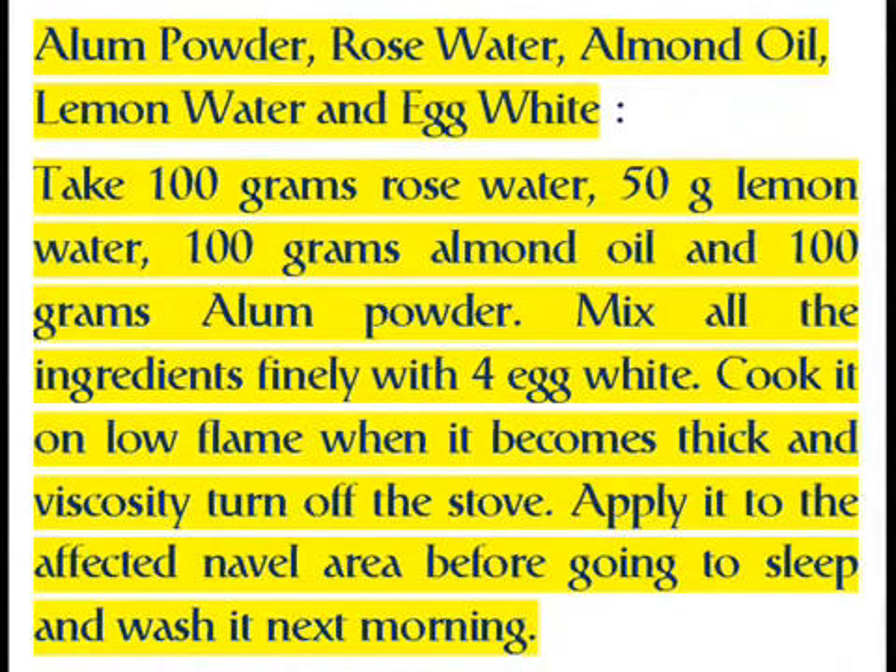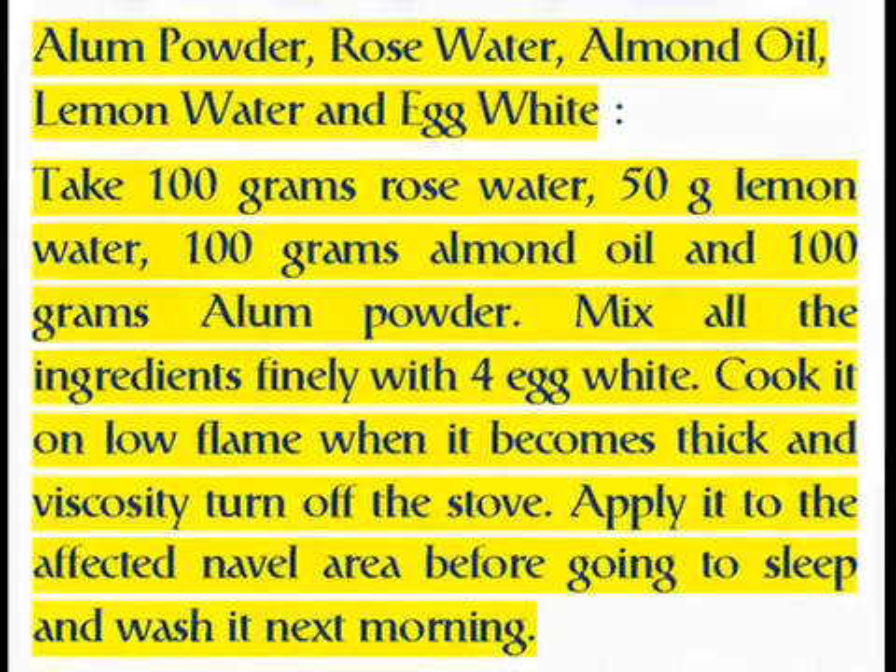Take 100g rose water, 50g lemon water, 100g almond oil and 100g alum powder. Mix all the ingredients finely with 4 egg whites. Cook it on a low flame; when it becomes thick and viscous, turn off the stove. Apply it to the affected navel area before going to sleep and wash it off the next morning.